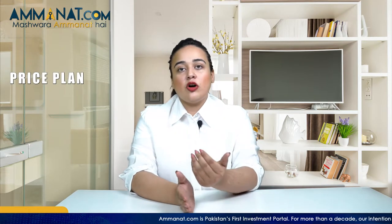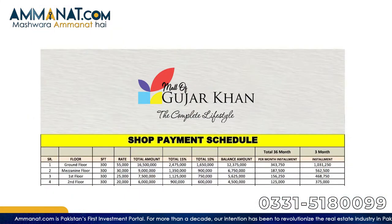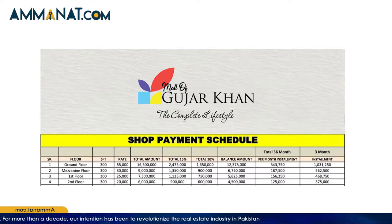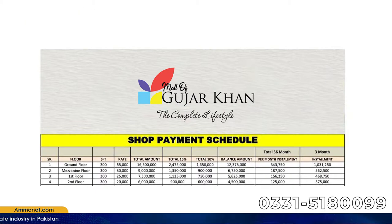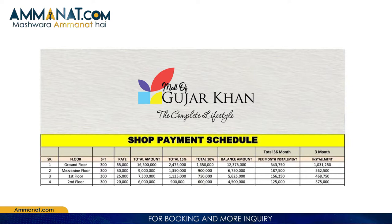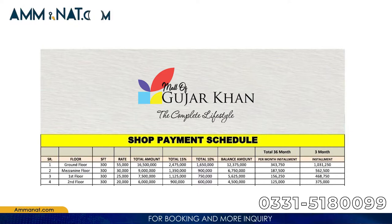Now I'll talk about the price plan of Mall of Gujar Khan, covering the different per square feet sizes of different floors. Booking starts from 15% and a further 10% is to be paid for complete confirmation of the purchase. The per square feet price on the ground floor is 55,000 rupees, on the first floor is 45,000, on the second floor is 20,000, on the third floor is 15,000, and on the fourth floor it is 18,000 rupees.